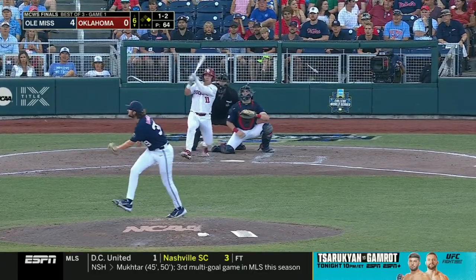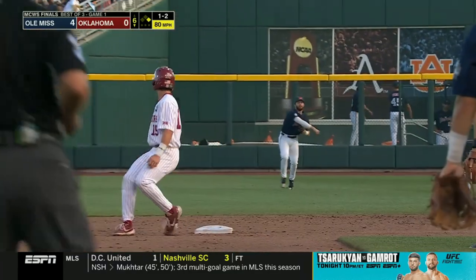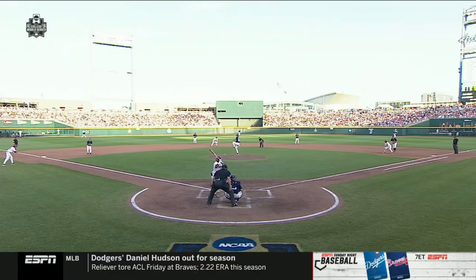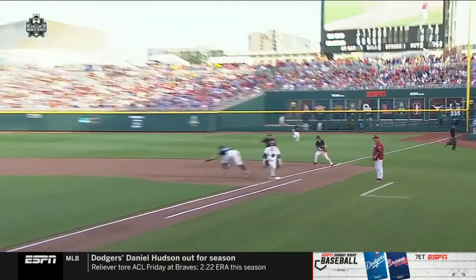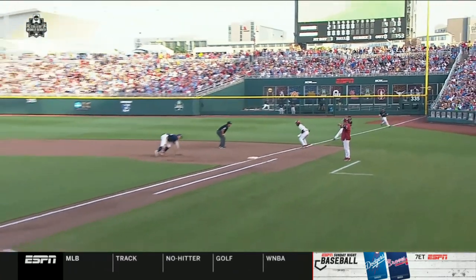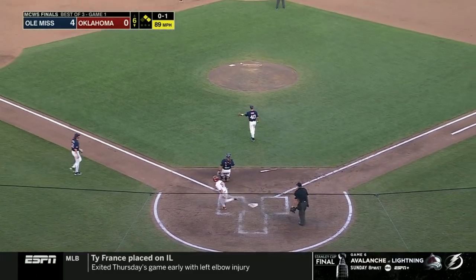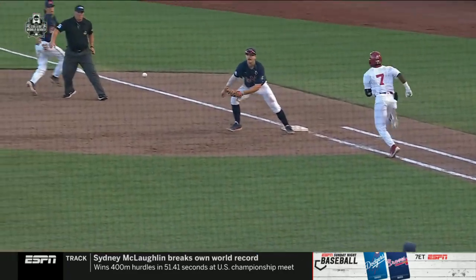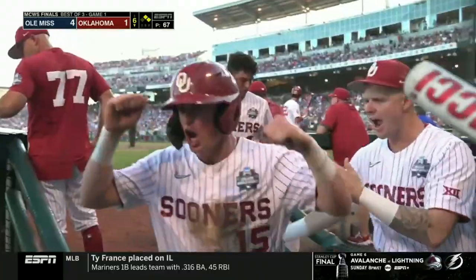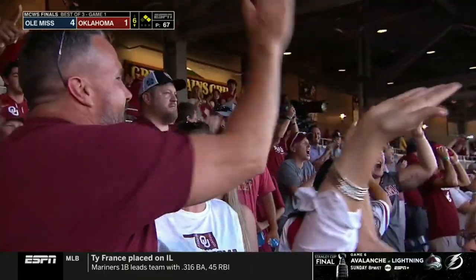Designated hitter Orduno rips this one into right field. All of a sudden Oklahoma has got two base runners on. Now he bunts and it's a good one — fielded by Wood off the line. Here's the throw home — not in time. They do get the run; Nicholas scores. Garrett Wood barehanded it and threw it past Elko. The backup of Shotnier didn't do anything — it still allowed the run to score. It's first and second.